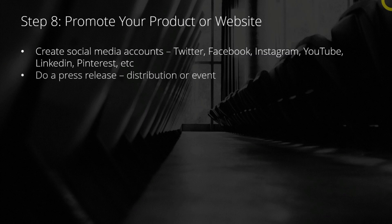Then you want to go ahead and maybe do a press release. You can do it through a press release distribution or an event, depending on the budget that you may have. If it's a press release distribution, you just have to write a press release and distribute it to all the PR wires. You can learn about that in my other online courses.